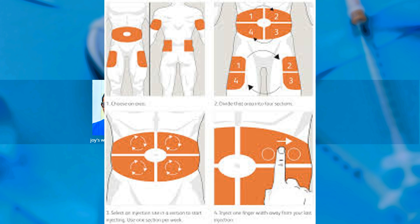The abdomen is the main recommended injection site because we have enough fat there. The belly button is the center — go two inches away from it. We divide the abdomen into four quadrants. Use the first quadrant for seven days using a clock rotation, then move to the second quadrant the next week, then the third, then the fourth. After four weeks you return to the first quadrant, so the site gets enough rest and recuperation and is less likely to develop fatty lumps.